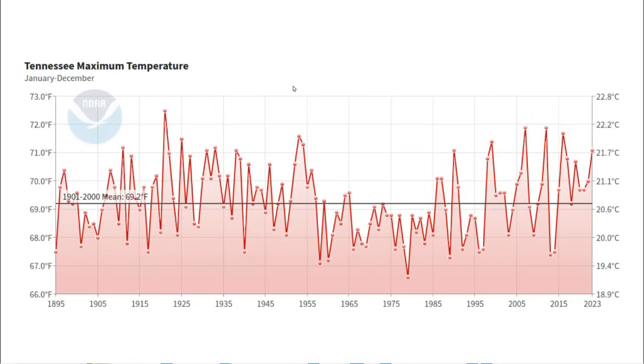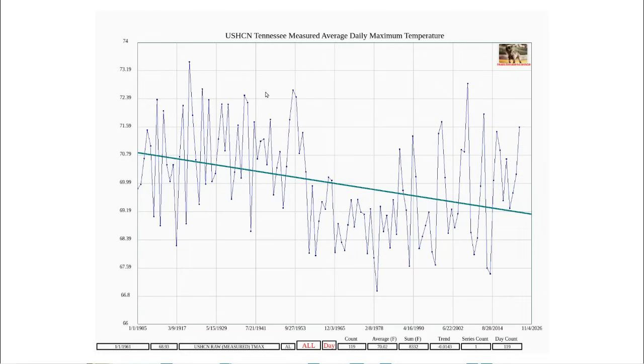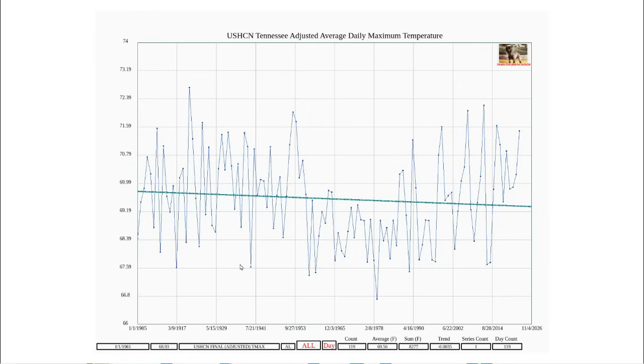NOAA's graph of Tennessee maximum temperatures shows a slight cooling trend since 1895. This graph comes from their adjusted data set. Now let's compare their adjusted data to the data which was actually read from the thermometers. The thermometers show that the warmest year in Tennessee was 1921 and there's been a strong cooling trend since then. But NOAA alters the data to erase almost all of the cooling trend.